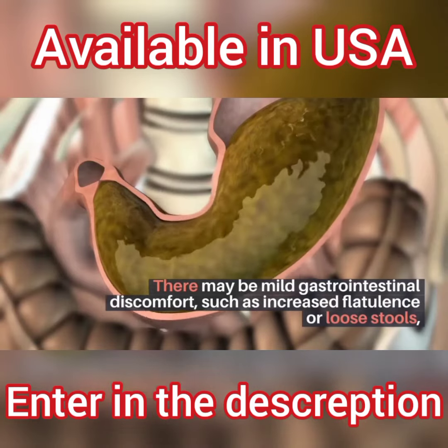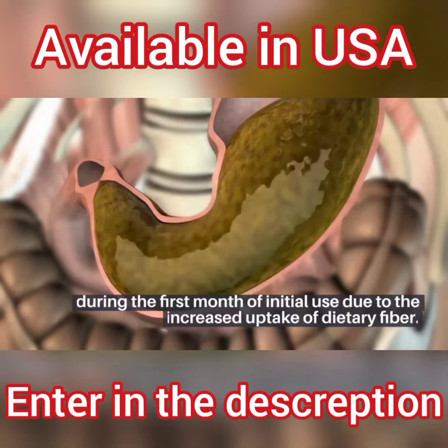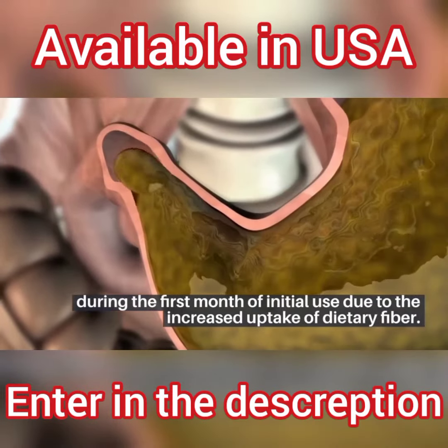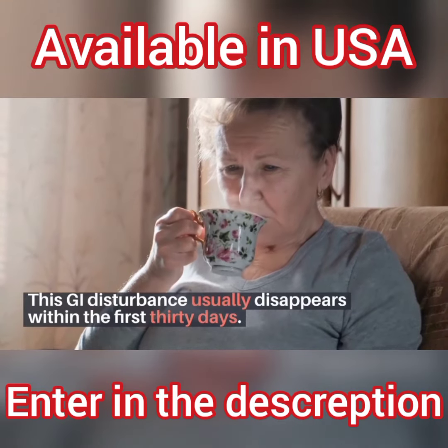There may be mild gastrointestinal discomfort, such as increased flatulence or loose stools, during the first month of initial use due to the increased uptake of dietary fiber. This GI disturbance usually disappears within the first 30 days.